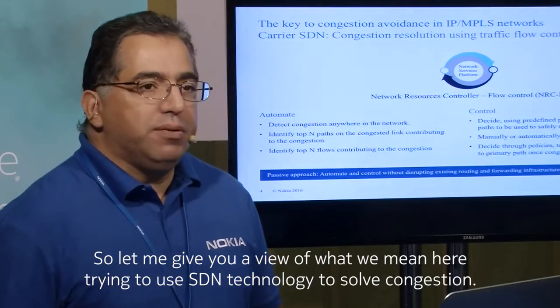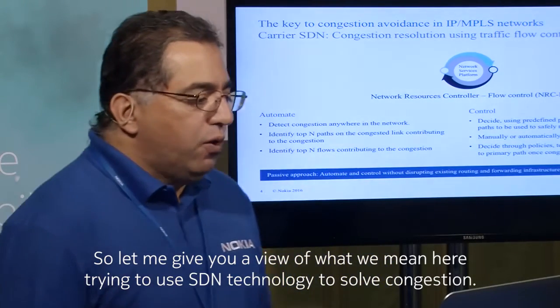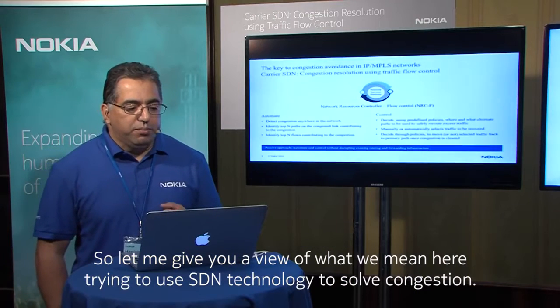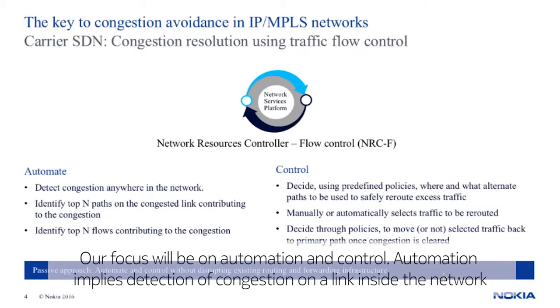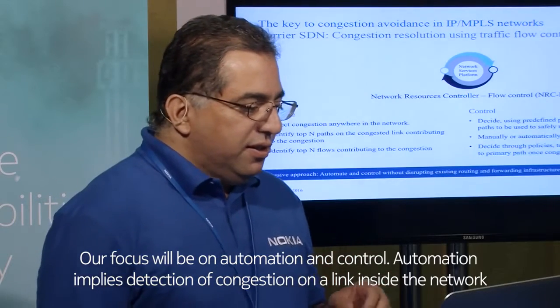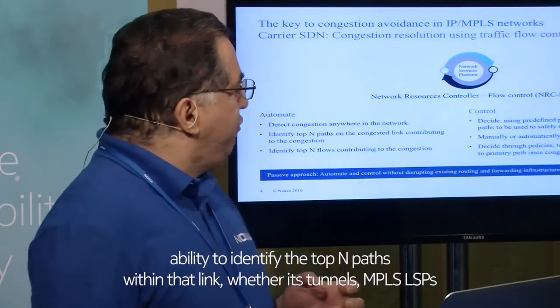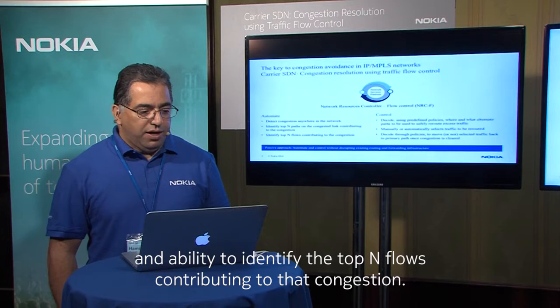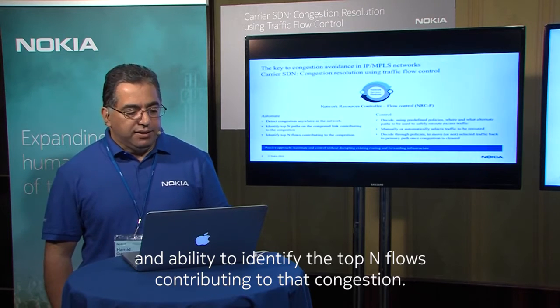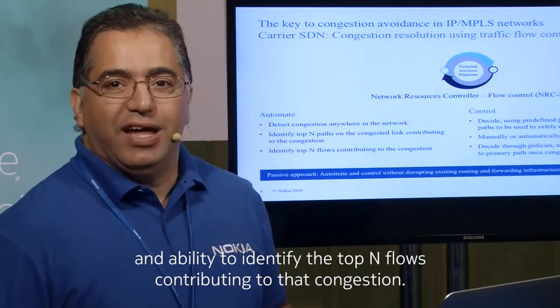Let me give you a view on what we mean by using SDN technology to solve congestion. Our focus is on automation and control. Automation implies detection of congestion on a link inside the network, the ability to identify the top end paths within that link — whether they are tunnels or MPLS LSPs — and the ability to identify top end flows contributing to that congestion.